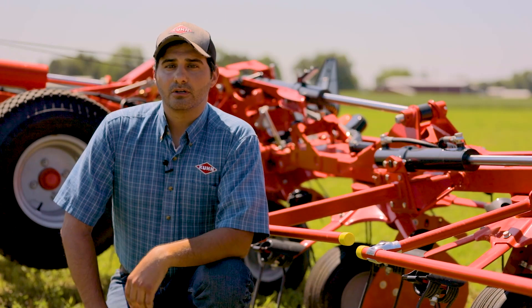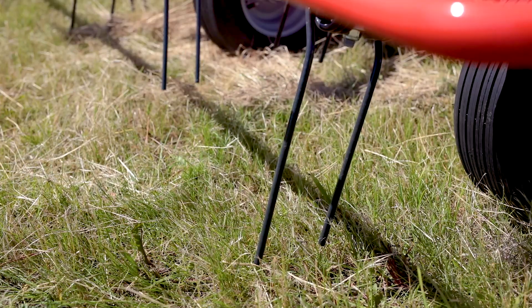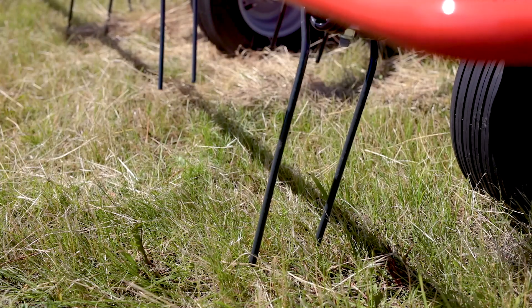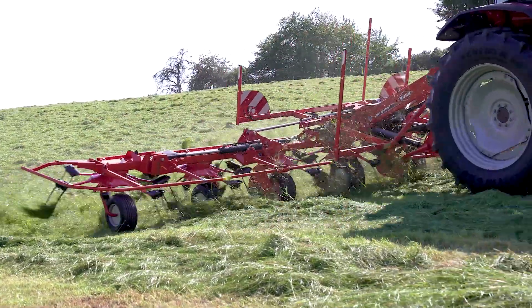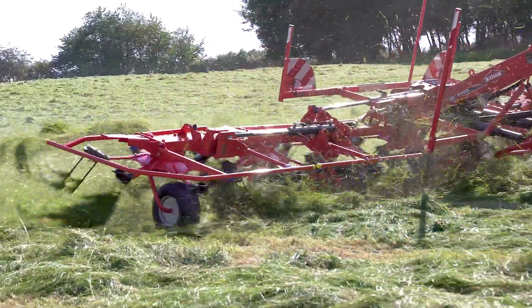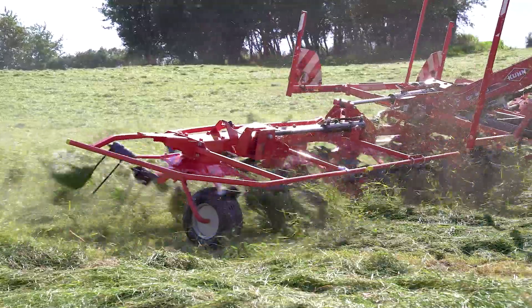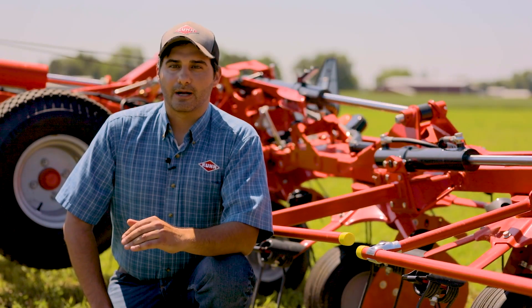Looking at the tines themselves, Kuhn continues to use the asymmetrical design with longer outer fingers. This allows the outer finger to touch the crop sooner. Compared to symmetrical tines on some competitive machines, the asymmetrical design ensures more complete tedding along borders and between rotors to reduce missed crop.